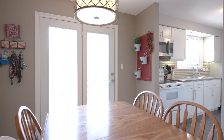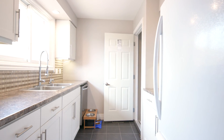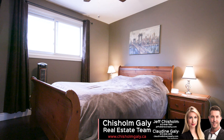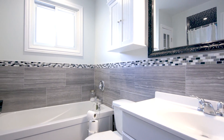The main level features an open concept living and dining room that walks out to the back deck and hot tub. The sunny kitchen has been totally updated. There are three bedrooms on the main level as well as a gorgeous updated four-piece bath with laundry.